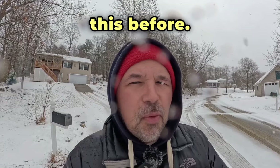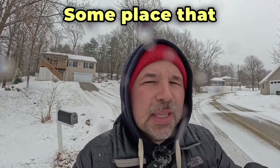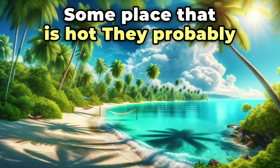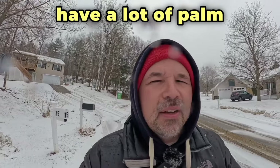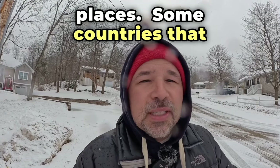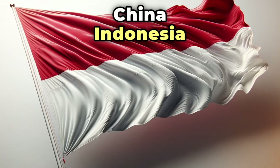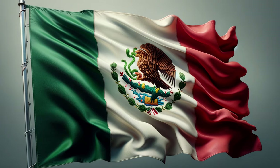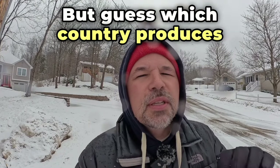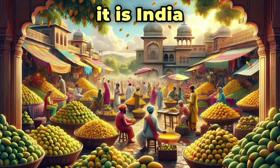When you talk about something tropical, think someplace that is hot. They probably have a lot of palm trees in tropical places. Some countries that produce a lot of mangoes are China, Indonesia, Pakistan, Mexico — but guess which country produces the most mangoes? Yep, it is India.